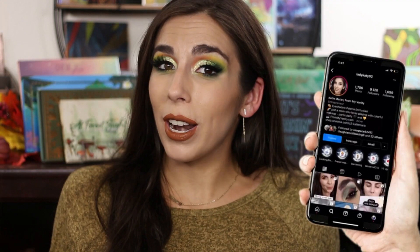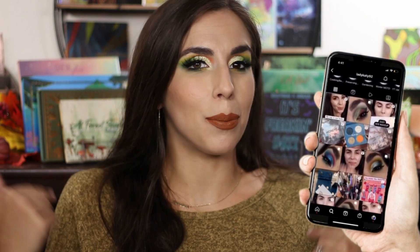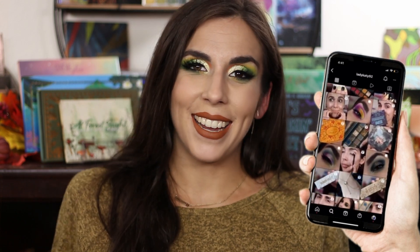Thank you guys so very much for watching — I really do appreciate it. If you want daily content from me, I'm on Instagram as LadyKatie92, where I post reels, up-close eye pictures, and all that sort of thing. I'll see you guys very soon in my next video — bye!